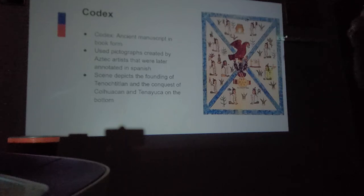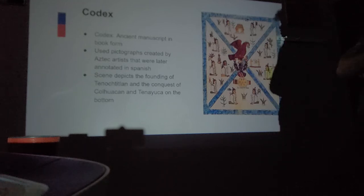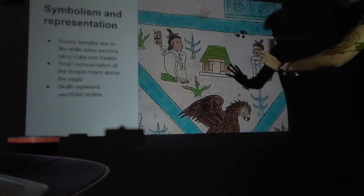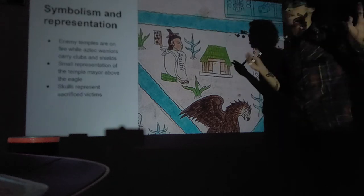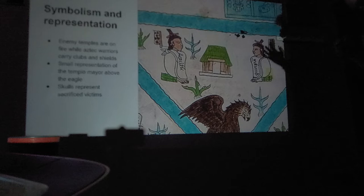This scene depicts the founding of Tenochtitlan and the conquest of surrounding cities. In terms of symbolism and representation, enemy temples are shown on fire while Aztec warriors carry clubs and shields. This could be either a realistic depiction of Aztec life, or Europeans making a superiority move — since Europeans automatically thought they were better than native people, they sometimes depicted them as savage and barbaric.